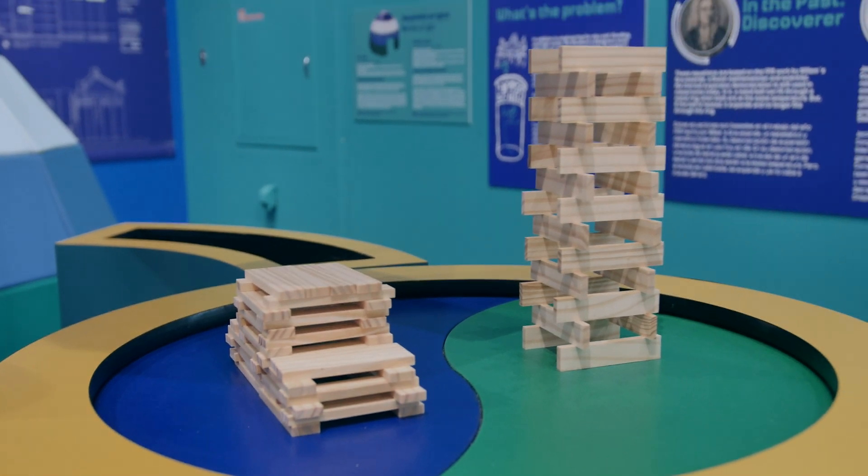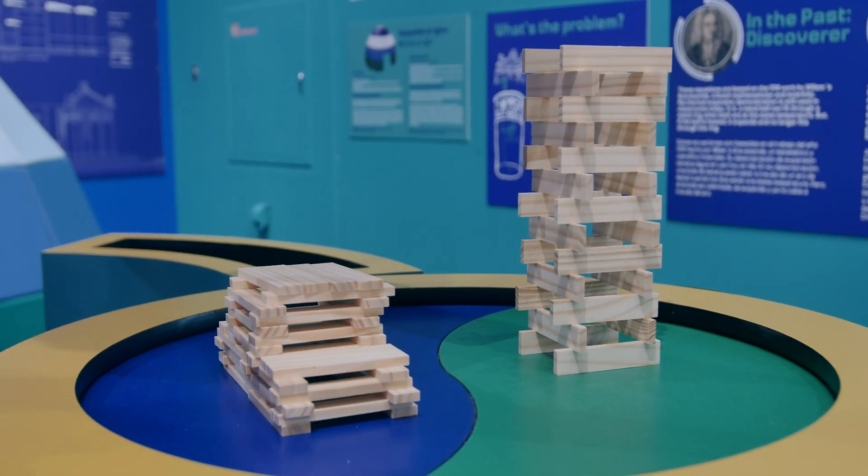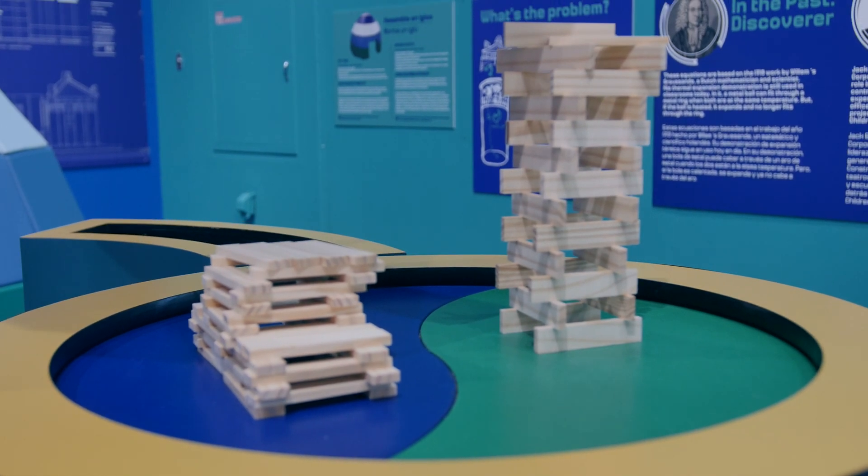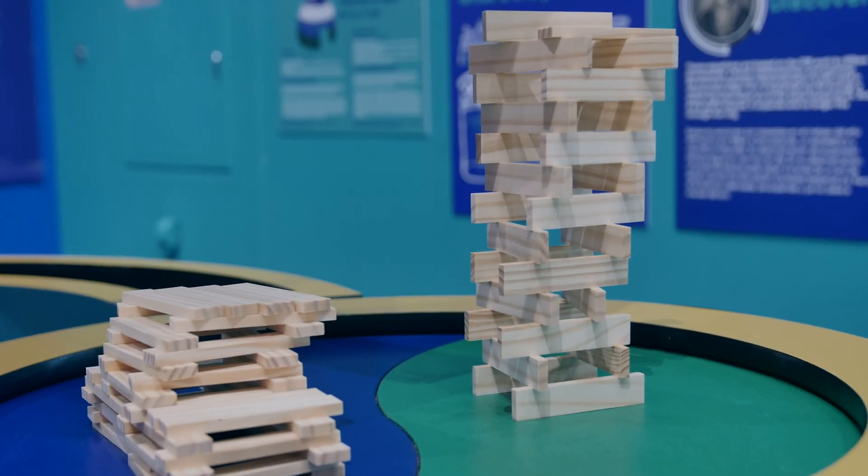Here we go. So this is about a two on the Richter scale, which is a very minor magnitude. It looks like our tall tower is already starting to crumble.